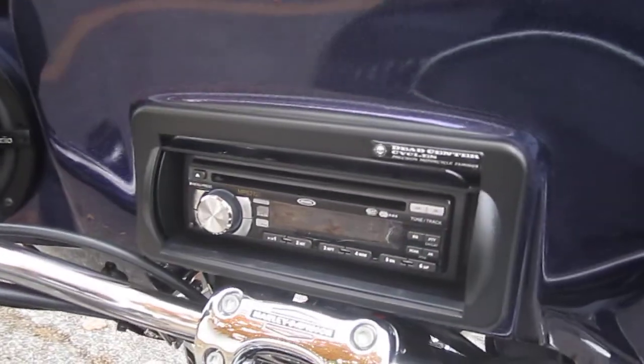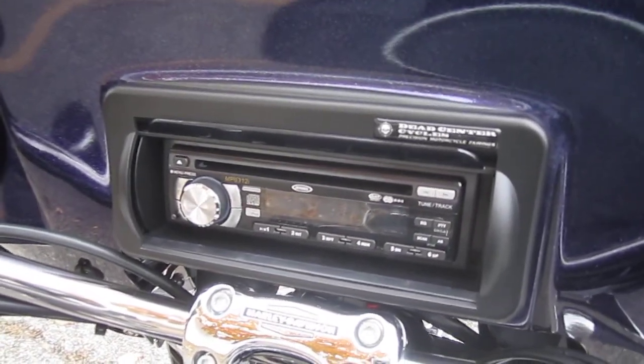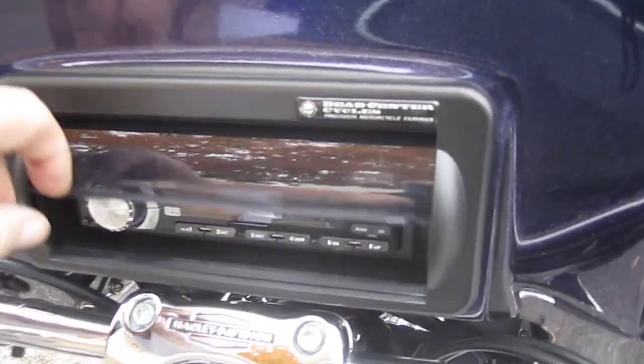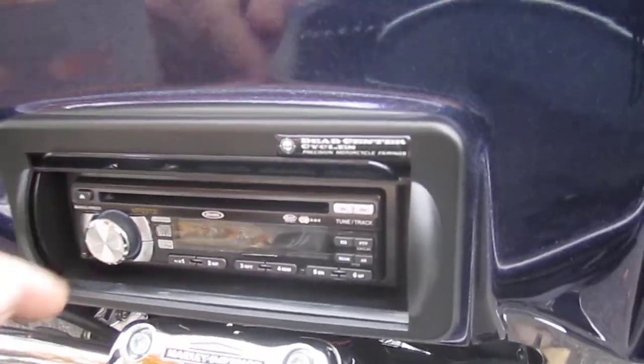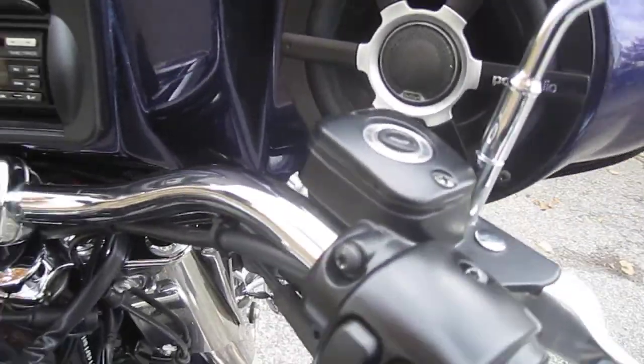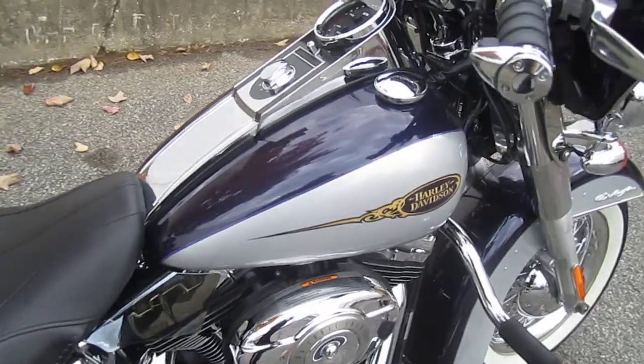Nice stereo there — Jensen. Also has a protective cover for the weather. Nice speakers — Polk Audio. Very nice, high-end.